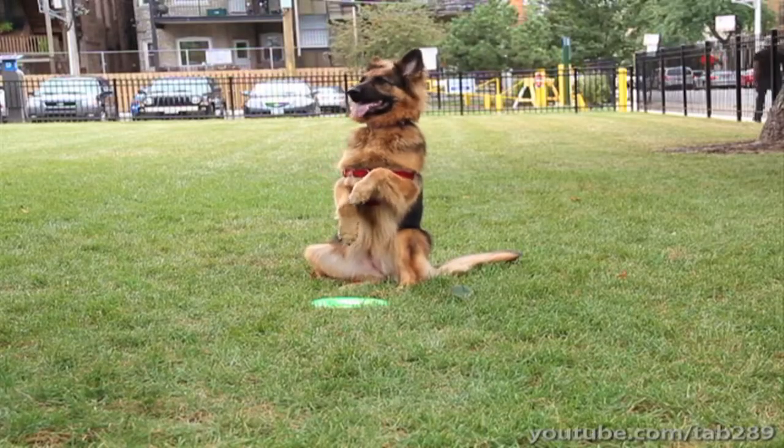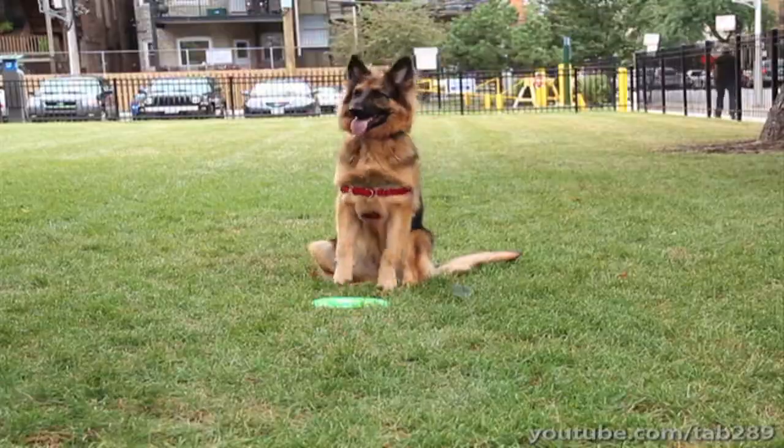Some tricks are obviously a little bit easier to teach than others and should perhaps be taught first, but with a patient, consistent, and upbeat approach, there is no trick that a dog simply cannot learn.